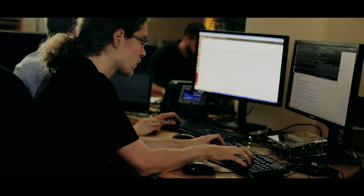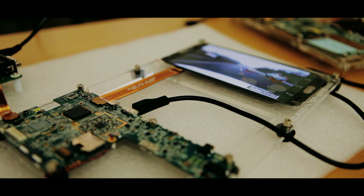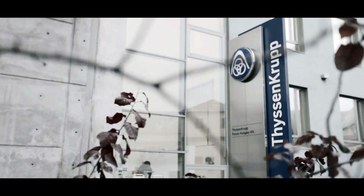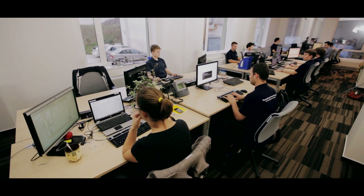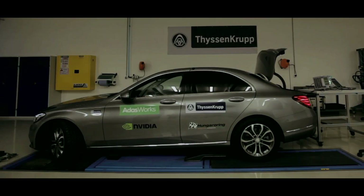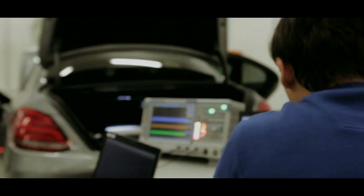The ADAS Works software is created by a small team of research engineers in Budapest, Hungary. The startup's vision is to revolutionize the car industry with driver assistance and automated driving software for application processors. Support from ThyssenKrupp Presta Hungary, which has professional development experience in the automotive industry, brings indispensable help to the project.